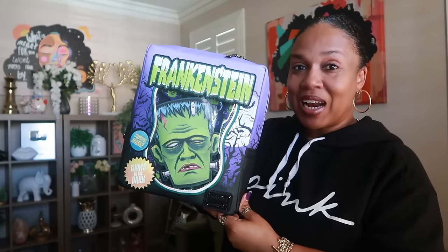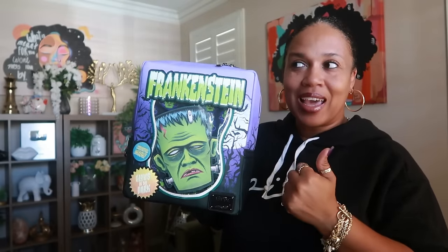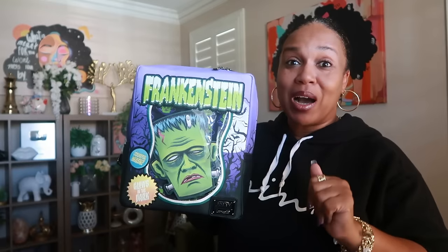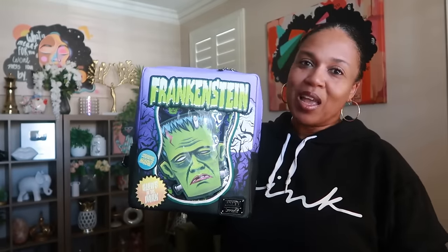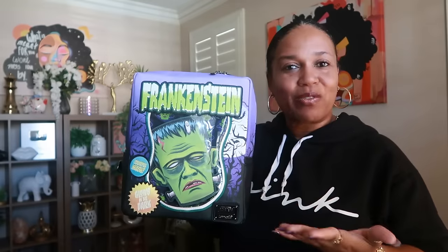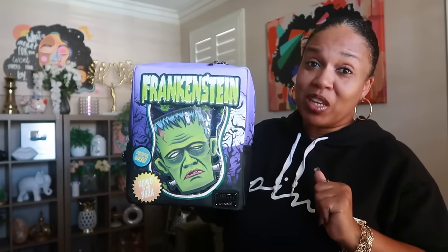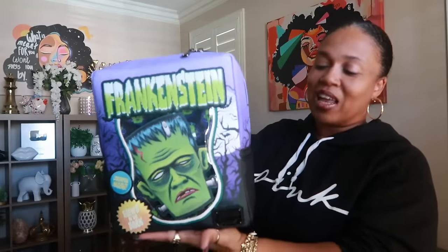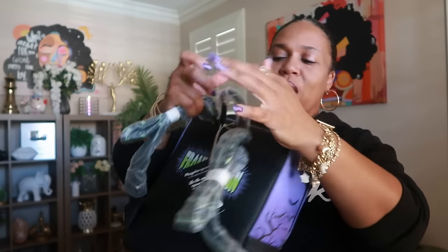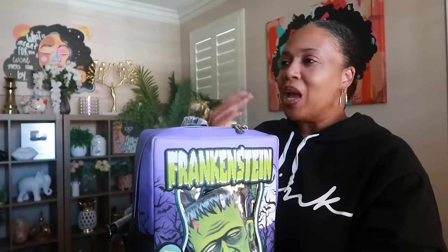I'm going to start with an item I showed you in a shorts video. I just remembered I have another bag I forgot to bring down — both of my sons were like 'mom, that bag is tight, you need to get that,' so I ended up getting it. My kids are my biggest enablers, always saying 'mom that would be fly' because they know I like different stuff.